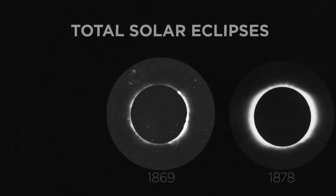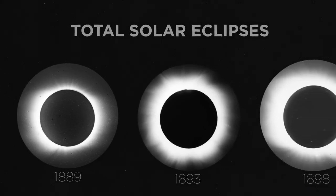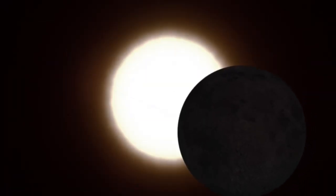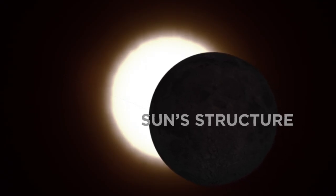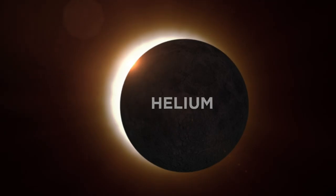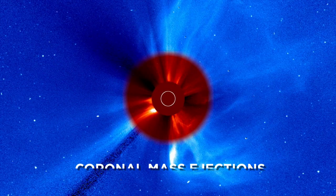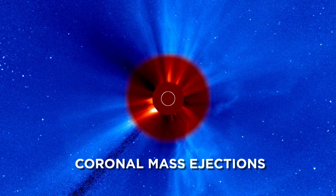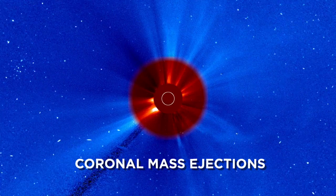Studying total solar eclipses have revealed some of the most fundamental discoveries in science today. During these celestial events, scientists discovered the Sun's structure, the first proof of Einstein's theory of general relativity, and the element helium 30 years before it was found on Earth. They also discovered huge solar explosions called coronal mass ejections, eruptions on the Sun that continue to be an important component of NASA's research.